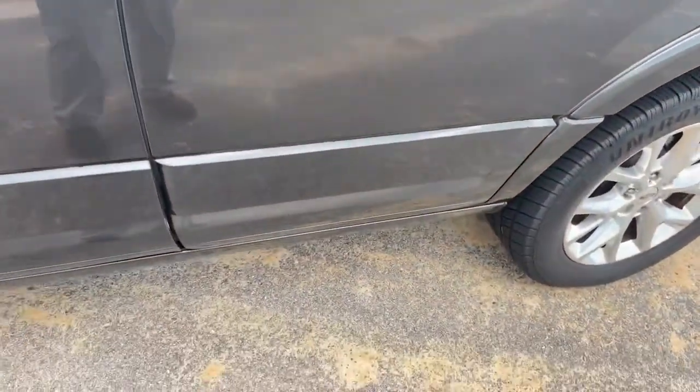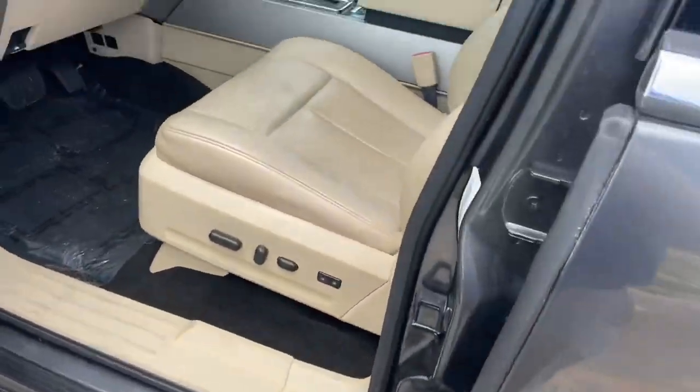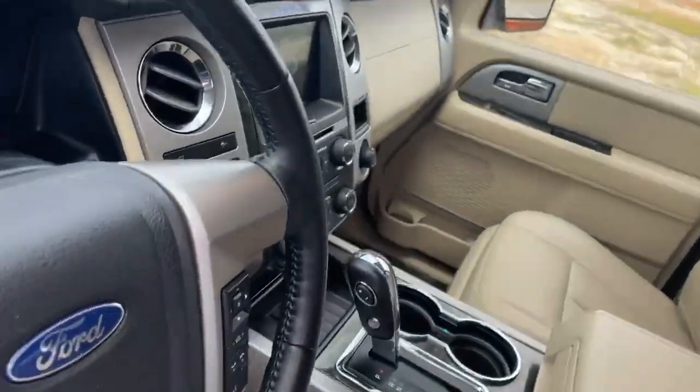Let me show you something real cool real quick — those running boards come out automatically. All right, let's get in here.